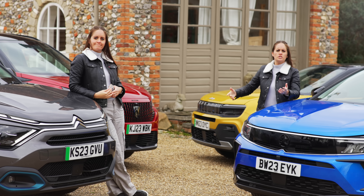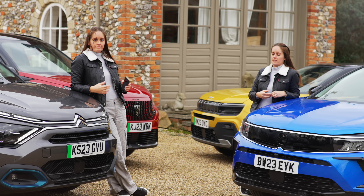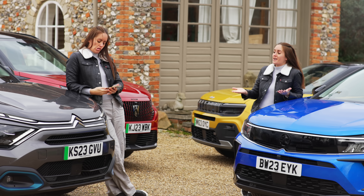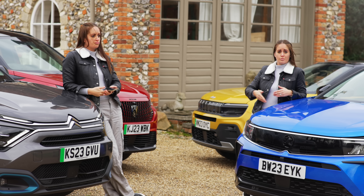Do you remember when the new generation of electric cars came out, about 10 years ago, and there were those rumors that you would have to replace the power pack every three years and it was going to cost you thousands of pounds? Didn't happen, did it? There will be degradation, but it's going to take years before it has a major impact on your life and how far the car will take you.